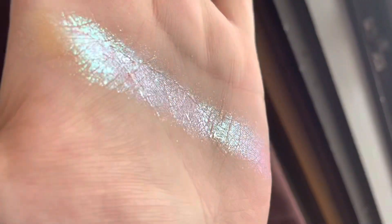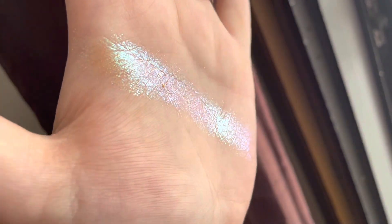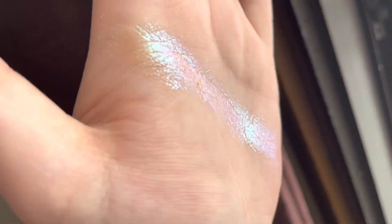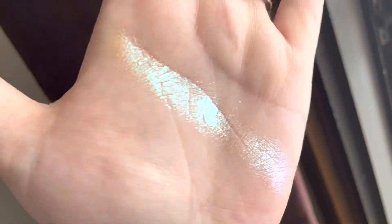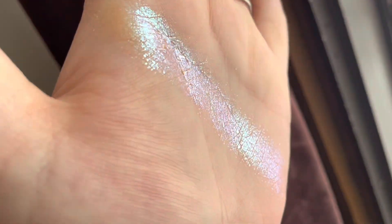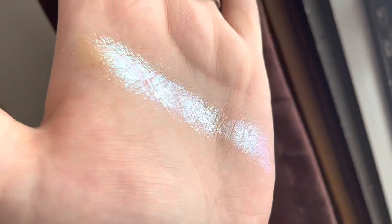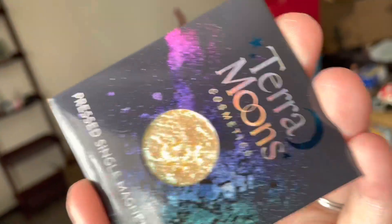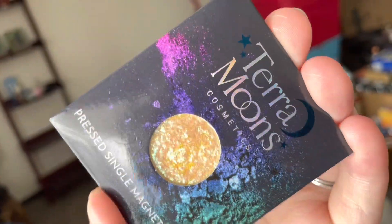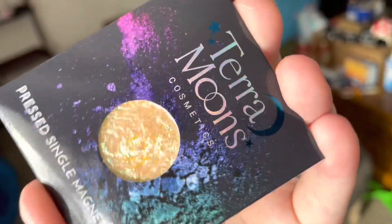Shades like this are my favorite. I'm gonna miss my balcony so much when I move — I don't go out on it much, but the lighting is perfect for swatching multi-chromes. At my parents' house we don't have good lighting or a ton of windows, so I'm gonna have to figure out how to swatch multi-chromes. But this is just stunning — I cannot wait to swatch the other three shades.